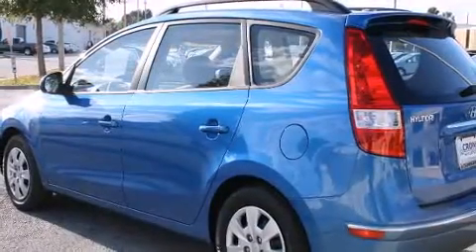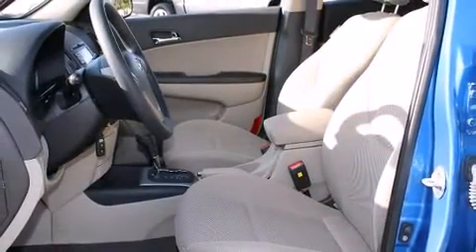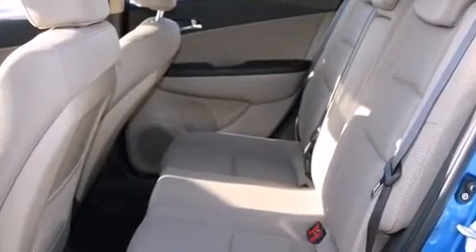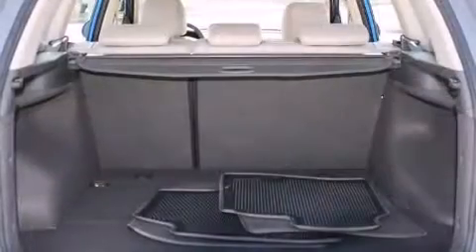Hyundai infused the interior with top-shelf amenities such as delay-off headlights, adjustable headrests in all seating positions, an outside temperature display, heated door mirrors, and more. Storage solutions are integrated throughout the interior, demonstrating thoughtful attention to detail.